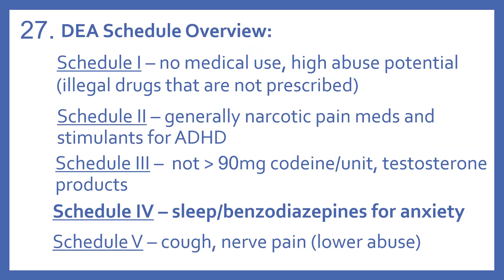And just an overview of our schedules. Schedule 1s have no medical use and a high abuse potential — these are illegal drugs that are not prescribed. Schedule 2 drugs generally are narcotic pain medications and stimulants for ADHD.